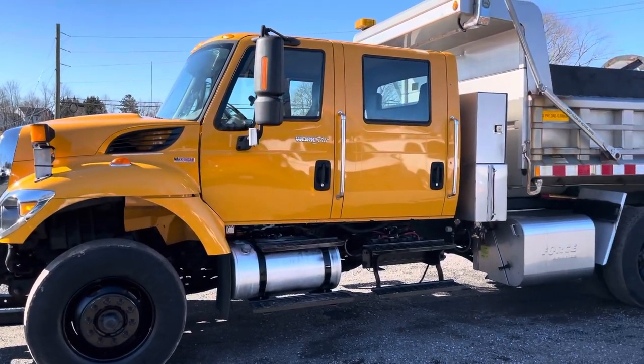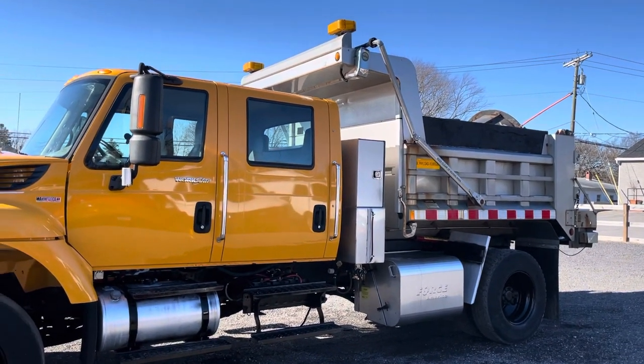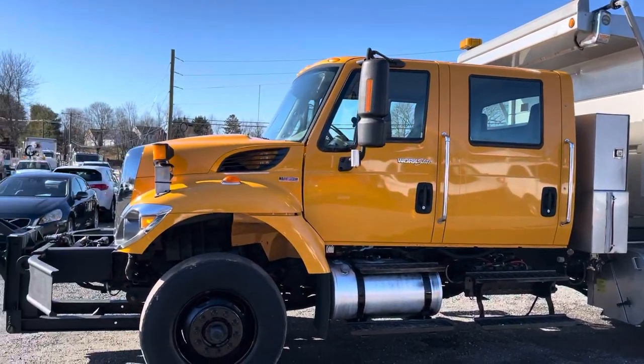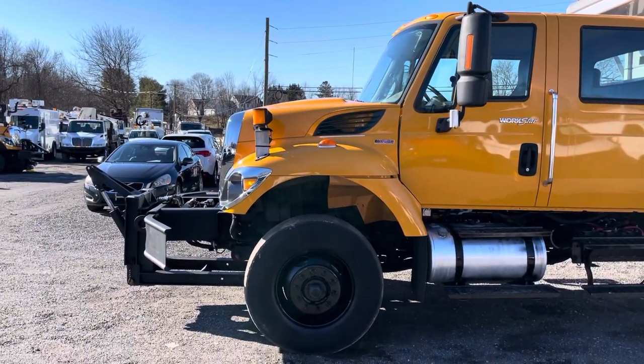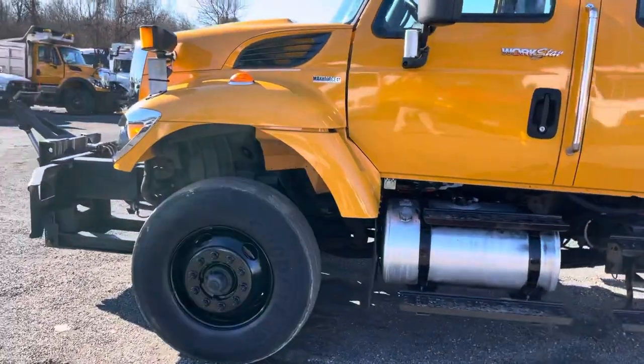The truck was a plow truck so it does have some surface rust in some areas, but overall it's clean and presentable inside and out — shows very well. It does have the snow plow and salt spreader included. We've got an aluminum fuel tank on this side. Truck runs and drives well.